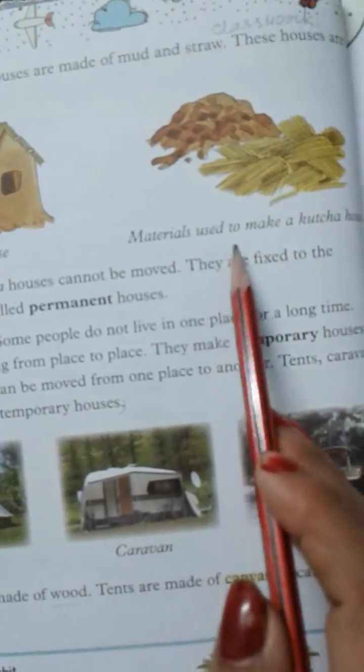Some more interesting houses. People make houses with materials which are easily available in the area they live in. For example, people make bamboo houses where bamboo is found in plenty. Eskimos make houses with ice. These houses are called igloos.